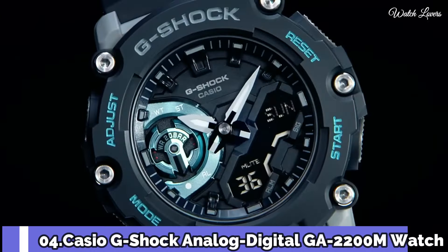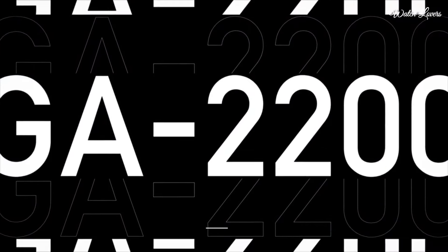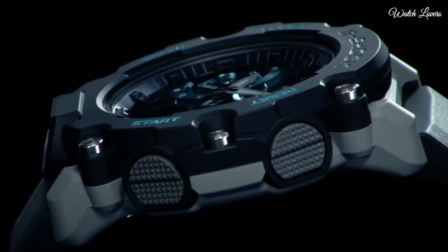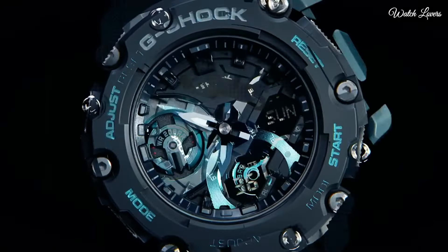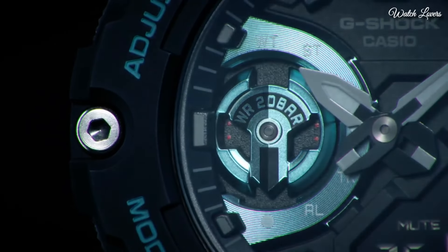Number 4. Casio G-Shock Analog Digital GA-2200M Watch. It has Japanese quartz movement. Case dimensions are 47.1mm in diameter and 12.8mm in thickness. Display type: analog digital. This timepiece has mineral glass. Polymer band. 200m water resistance.